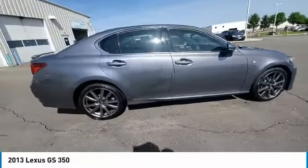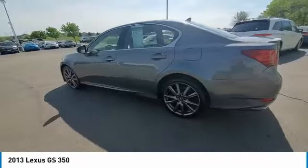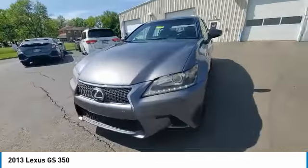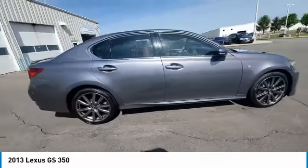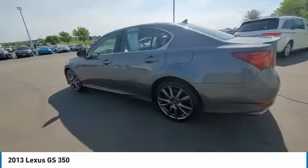This vehicle has less than 75,000 miles. Here are some of this vehicle's great options: electronic stability control, brake assist, traction control, remote keyless entry, fog lights, power moonroof, speed control, four-wheel disc brakes, rear window defroster, navigation system.